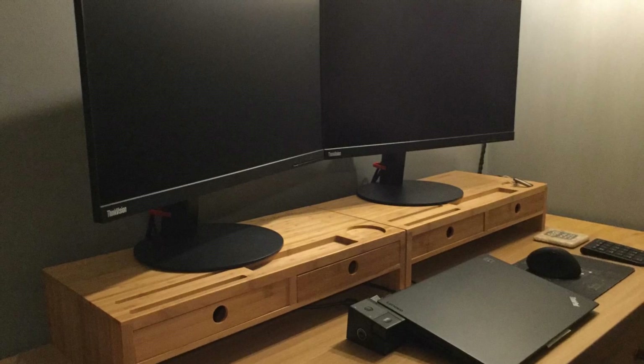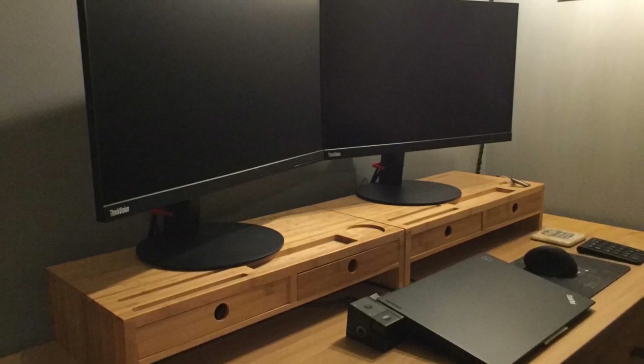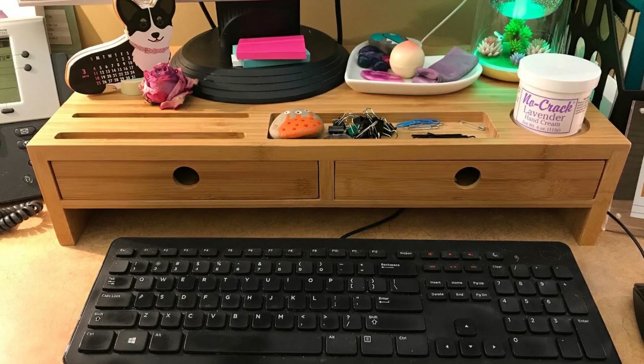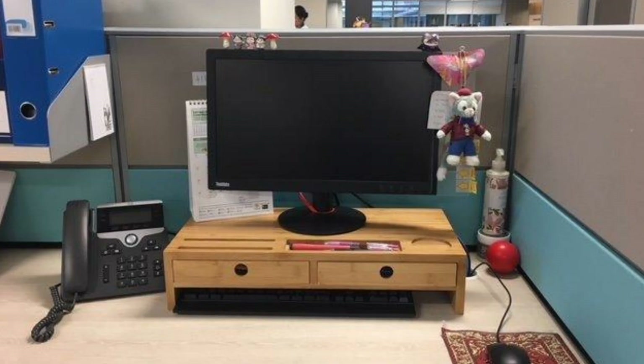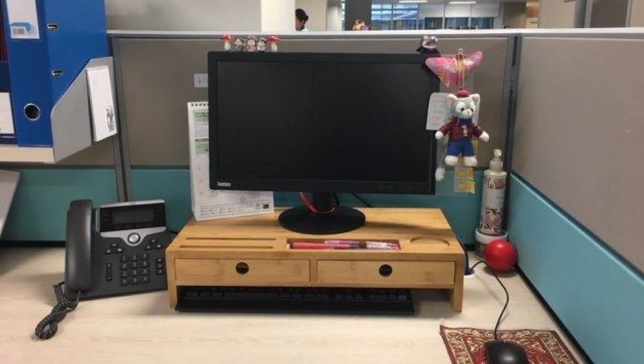4. Now that we are living in an age of working from home, we must have a proper working area in order to be productive. With a desktop stand riser that you can get online, you will be able to organize your belongings and have a much better area to work on. Not only that, but raising your computer screen is much healthier for your eyes and neck.